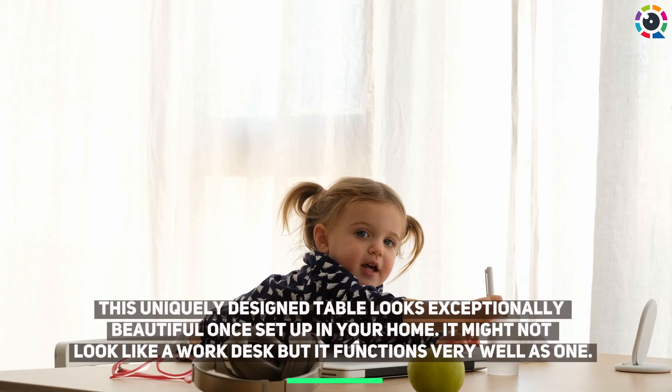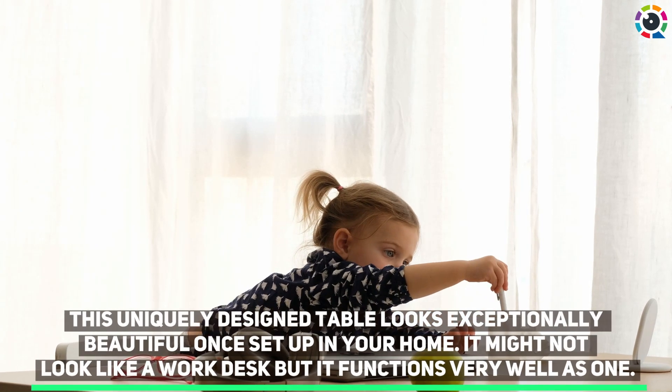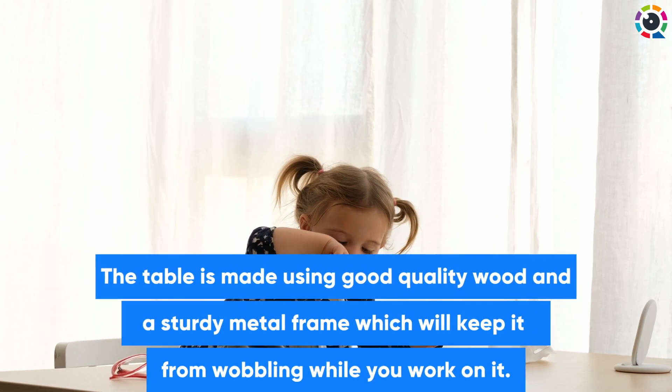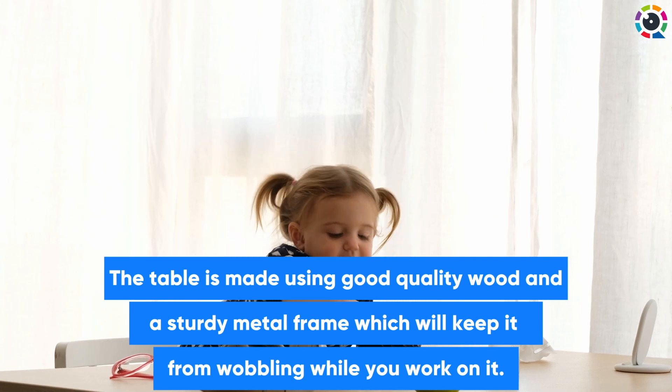Number three: Berlant Star Store work from home table. This uniquely designed table looks exceptionally beautiful once set up in your home. It might not look like a work desk but it functions very well as one. The table is made using good quality wood and a sturdy metal frame, which will keep it from wobbling while you work on it.